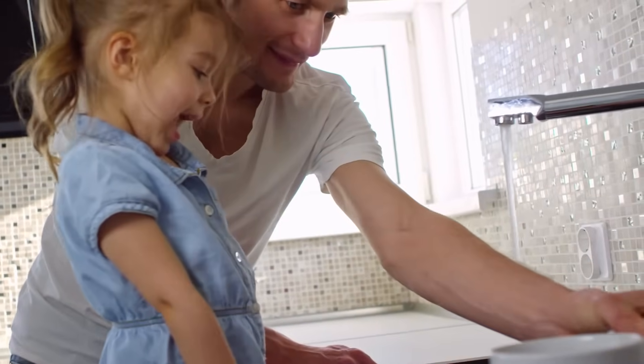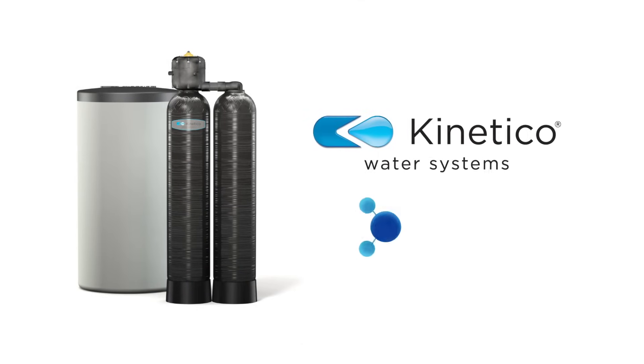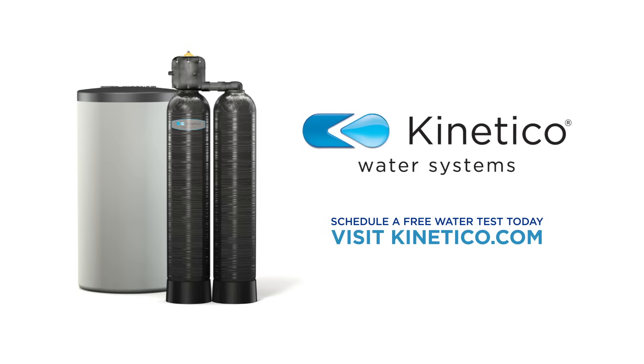With Kinetico, you'll improve more than your water. You'll improve the quality of your life. Life is better with Kinetico. Schedule a free water test today.